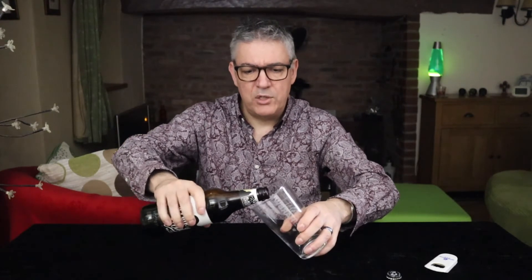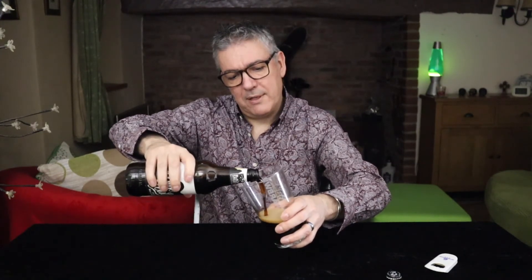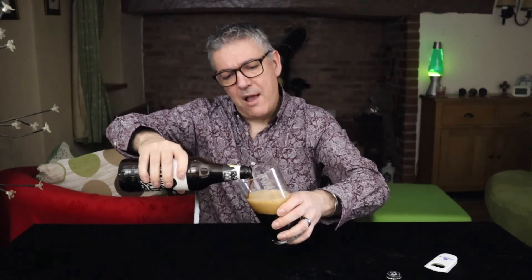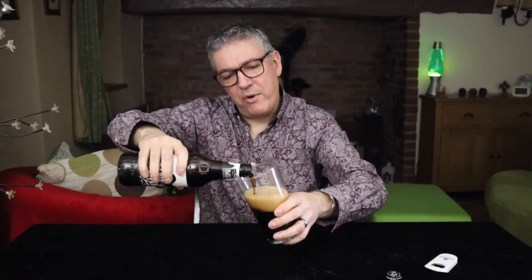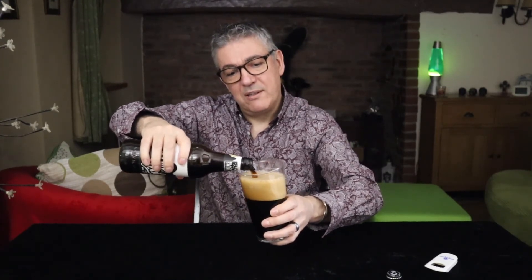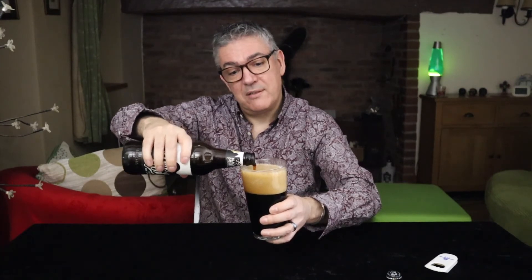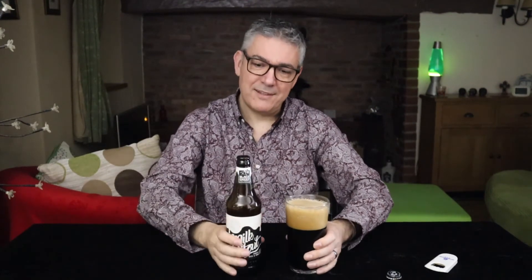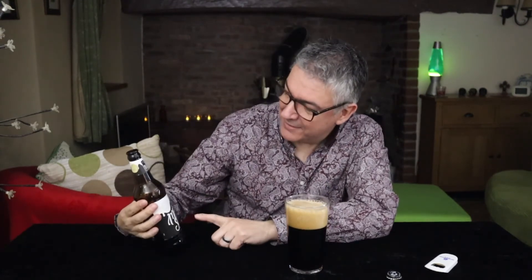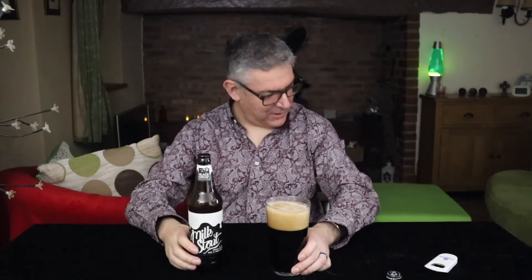Expecting something that's engine oil black. Shall we just let that settle while we admire the artwork on the bottle? I do quite like it — lovely sort of monochrome. I'll wait for the head to dissipate and top up again in a minute.